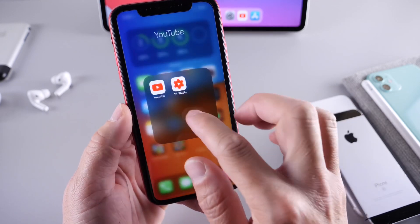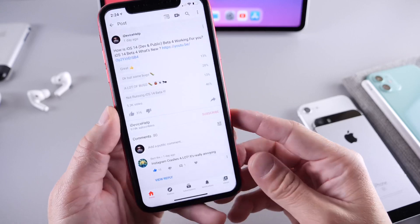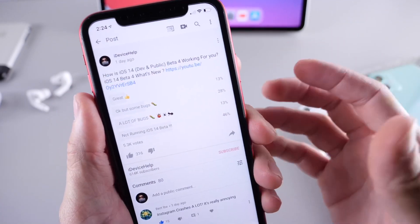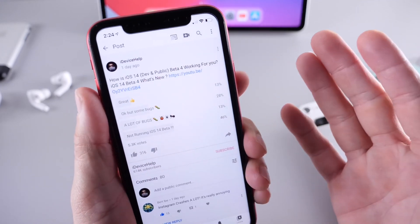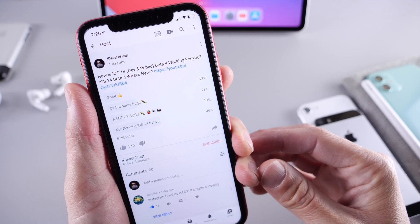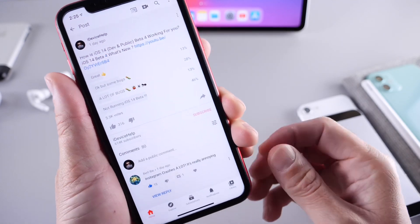Let's go ahead and dive into the YouTube community poll, because this is where you guys also provide some feedback and we get a bigger picture, a better understanding of how the software is performing overall. The question was: how is iOS 14 developer and public beta 4 working for you?